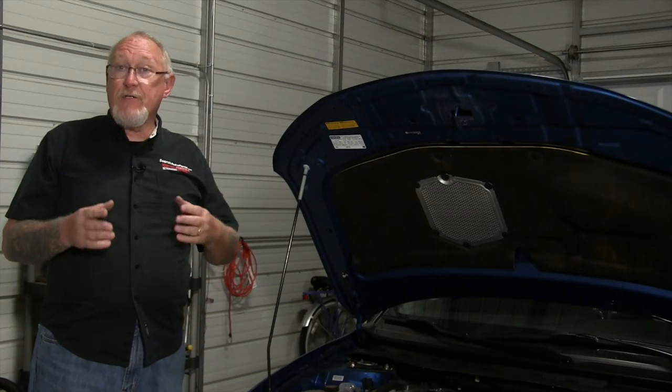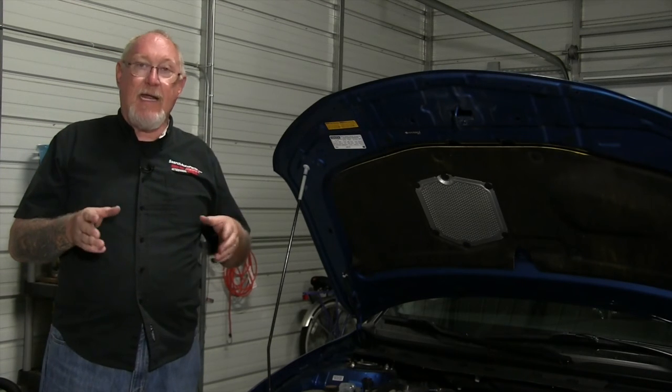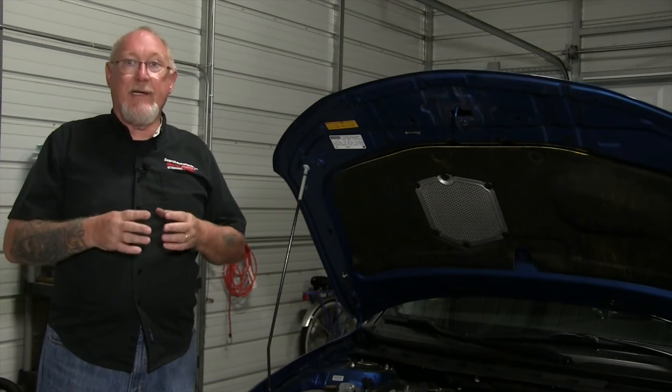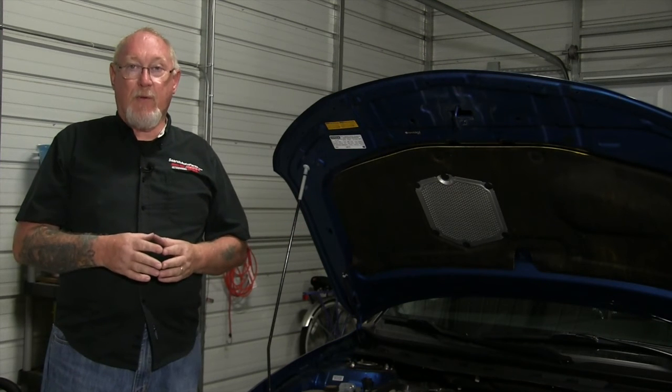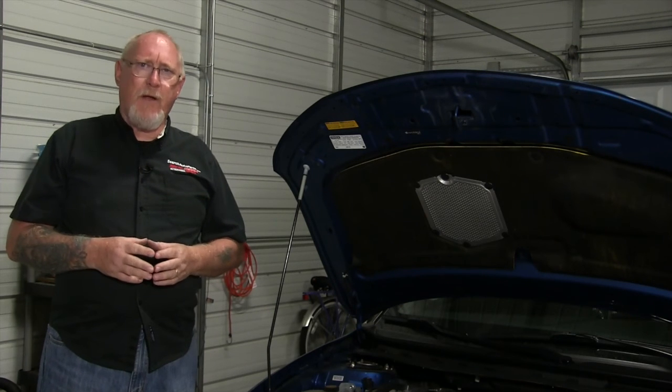Remember, when you're servicing the accessory drive system, the OEMs design it just like that — as a system, with the belt and tensioner as married components. If you find a fault or wear in one, it's always a good idea to replace the other. And when you do, choose good quality components.